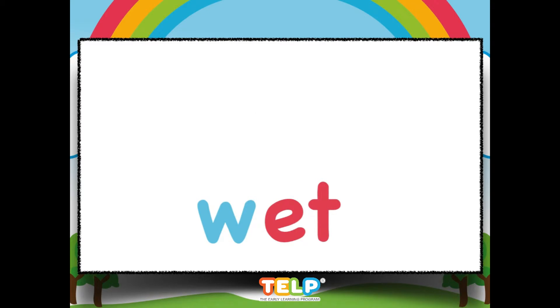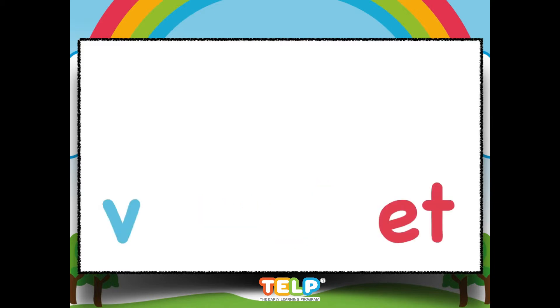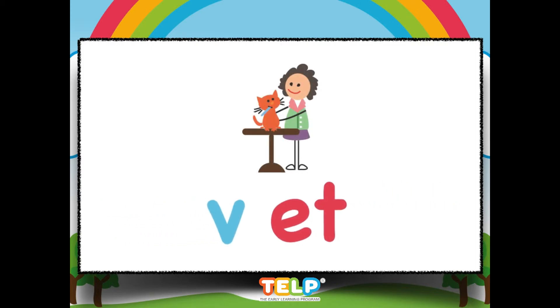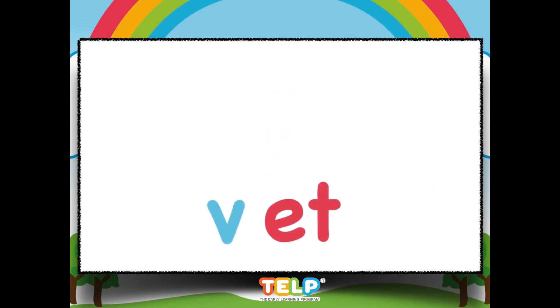Now it's your turn. Great job. Et, vet. Can you say it?